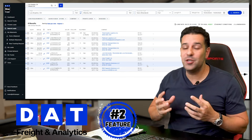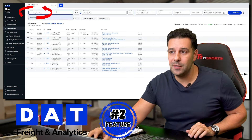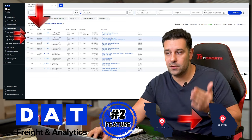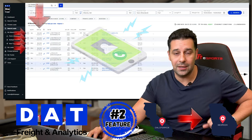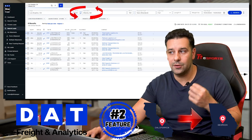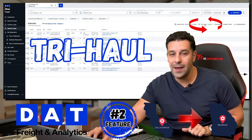Here's the moment you've been waiting for — a feature I never knew existed. Let's say you have availability from Los Angeles, California to Atlanta, Georgia. You can see these loads are paying $4,300, $4,000, $4,000, $4,000, and some require a call for rates. These are the current lane rates from California going into Atlanta, Georgia. But there's a really cool feature called Try Haul.